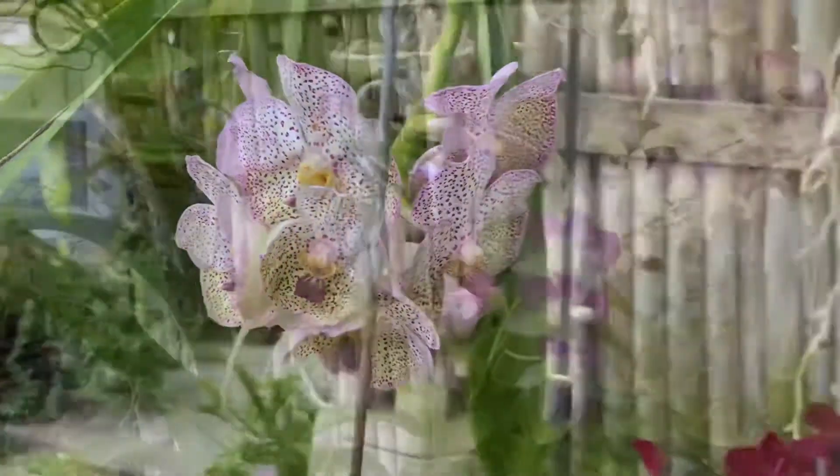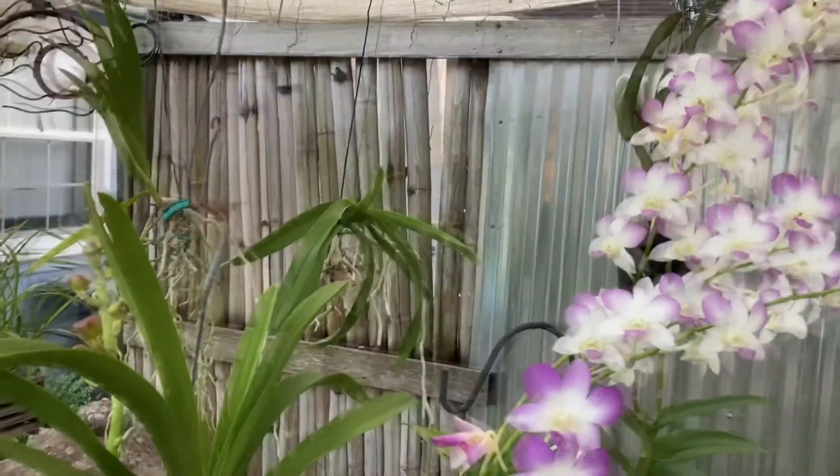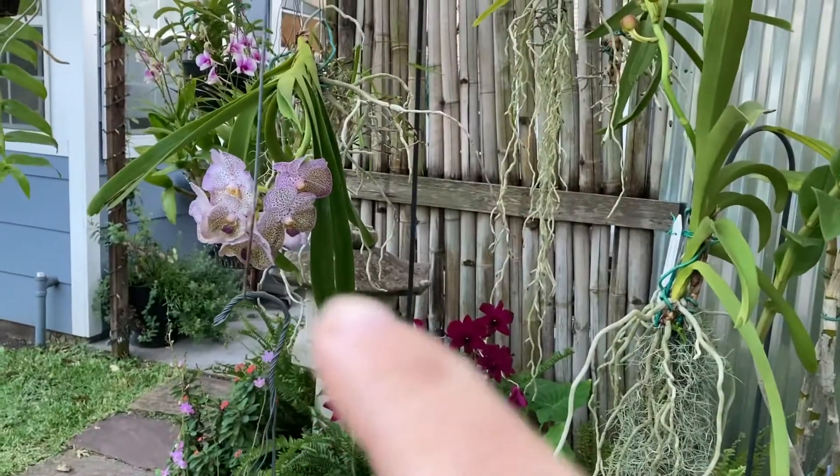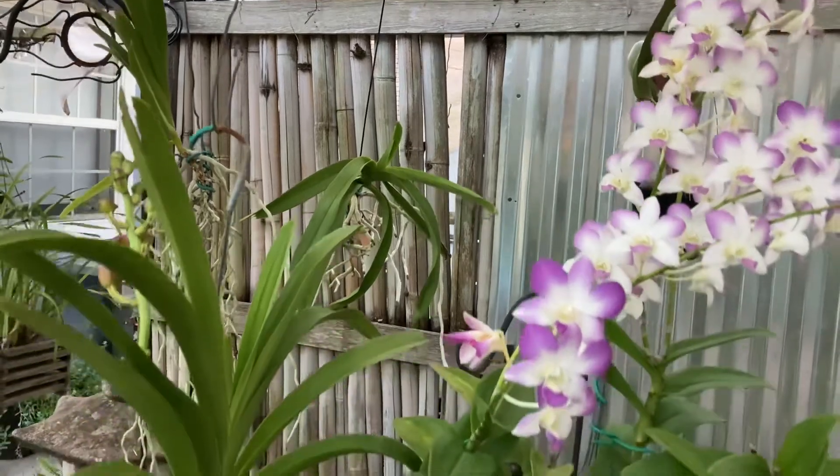This is becoming my favorite Vanda. I have a second one right back there that should be identical to this one. Incidentally, it is in spike but much further behind — maybe about a month behind.